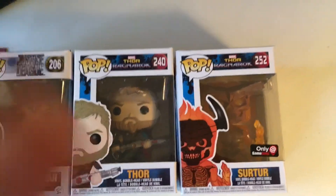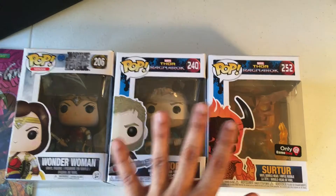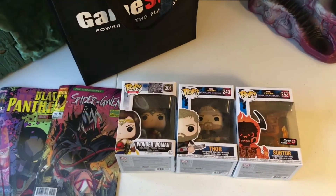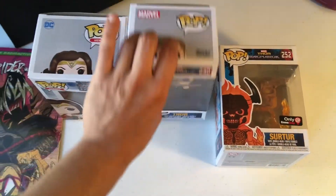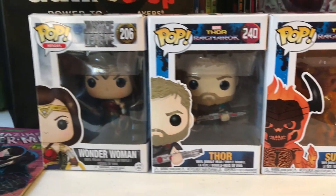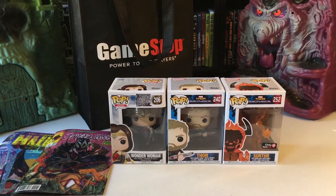I'm going to do an unboxing video definitely on this one, and this one, and this one pretty soon. So I ended up getting these three pops from GameStop and I also got these comic books from A&S Comic Book Store — so that was my pickup for Black Friday. Let me stand these up so you guys can see — there they are, standing up. Those are my pickups!